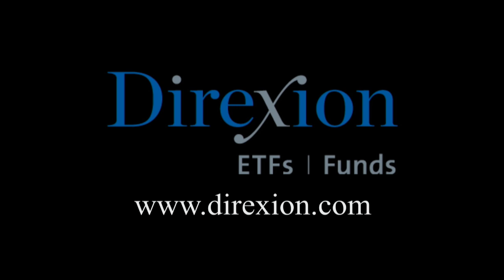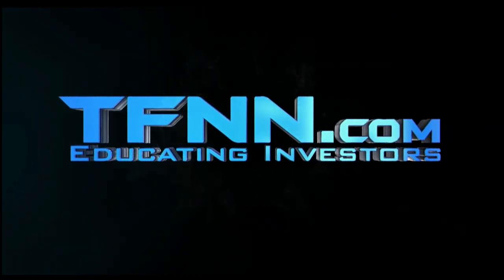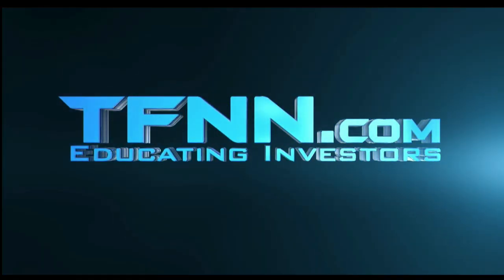[Ad: Trade LABU or LABD — Direxion's daily S&P Biotech 3x bull and bear ETFs. Visit direxioninvestments.com/biotech. Investment in the funds is subject to risk including possible loss of principal. Distributor: Foreside Fund Services, LLC. Also: listen to TFNN live on your mobile device 24 hours per day at TFNN.com — hit Watch Tiger TV.]